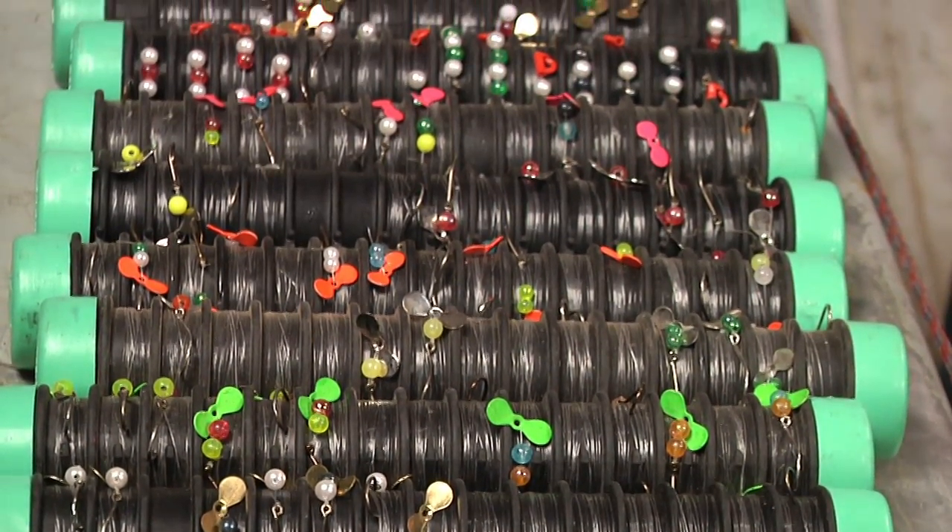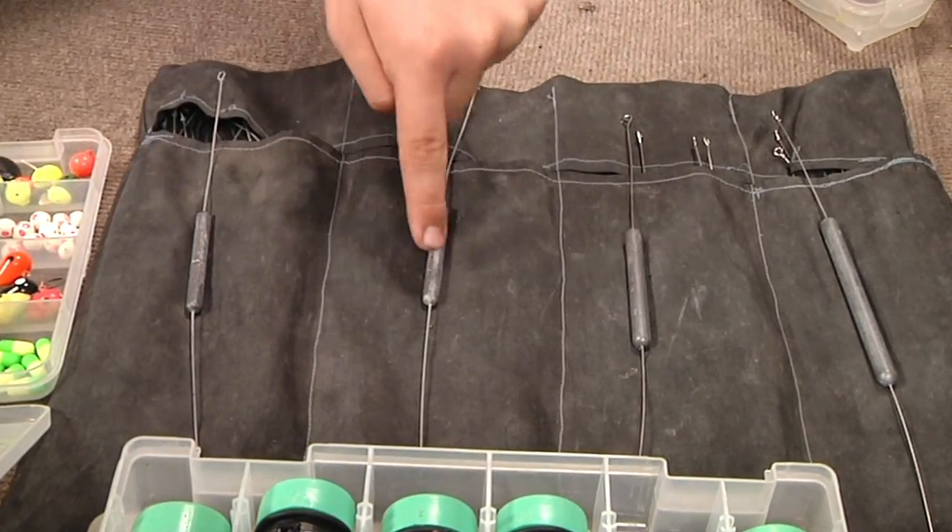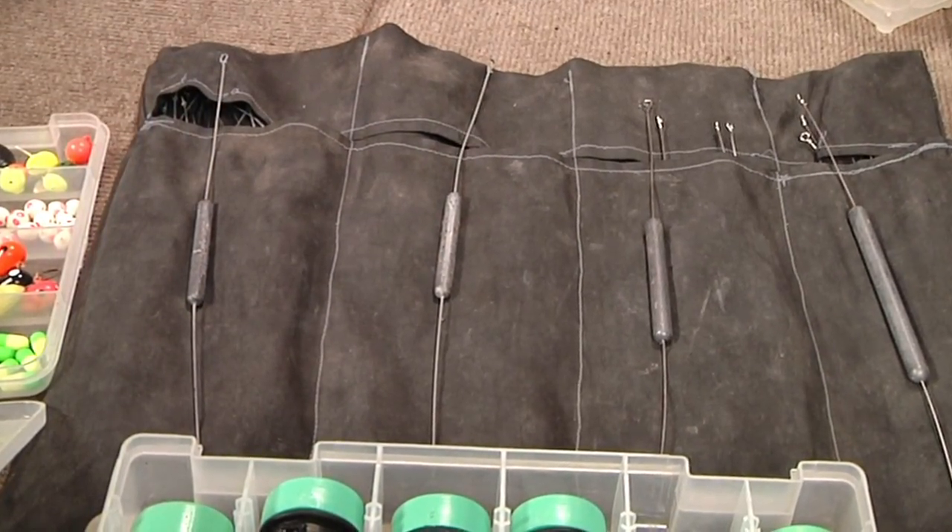We use tackle buddies for all of our prop rigs and spinners. We use our bottom bouncer bag to keep our one, one and a half, two and three ounce bottom bouncers separate.